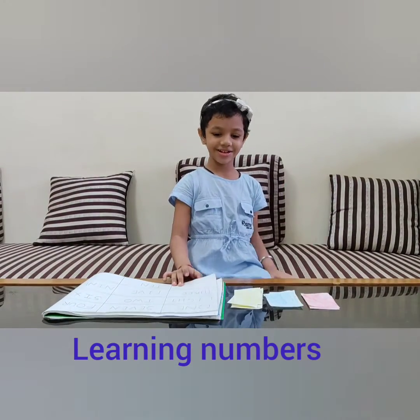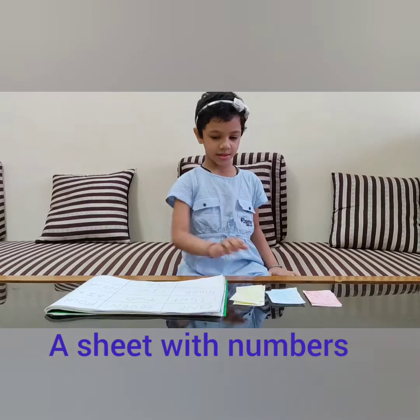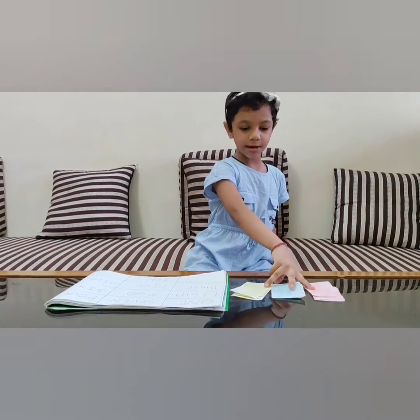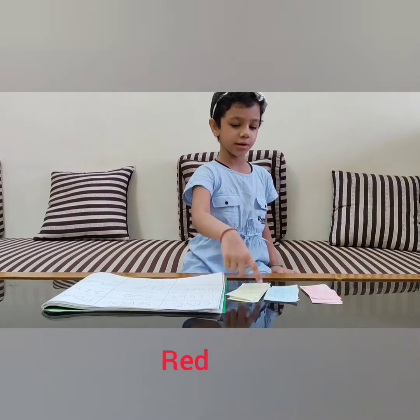Hi friends, today I will learn the numbers. My mom will say what color to put. We have made a sheet and written numbers 1 to 10, and we made 3 colors: red, blue and yellow.